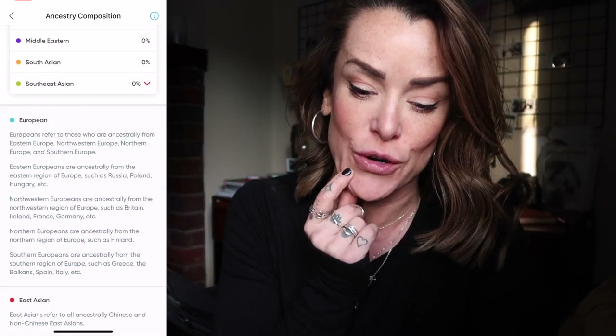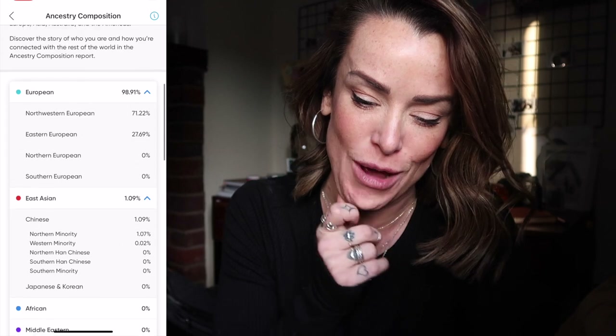Northwestern Europe is 71% and Eastern Europe is 28%, with a large percentage from Ireland. There are also things about sports, fitness, and success traits. We've got family planning, which shows any diseases you're carrying as mutations that you could pass on to future generations. And we've got common health risks and disease risks.